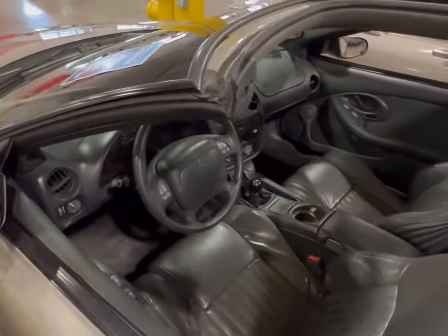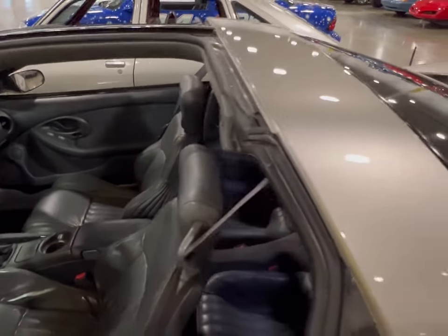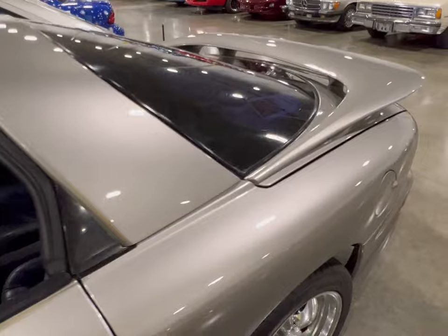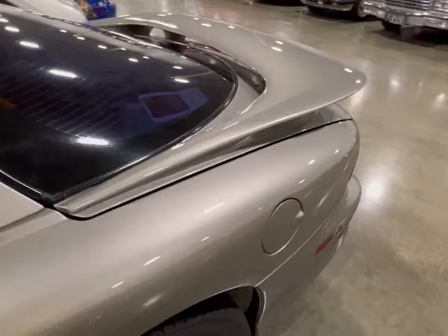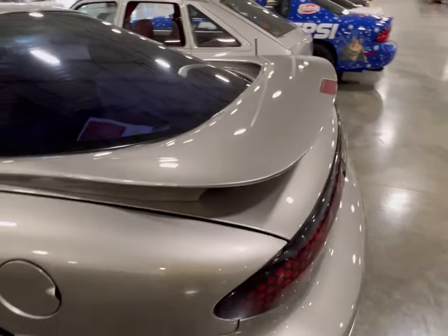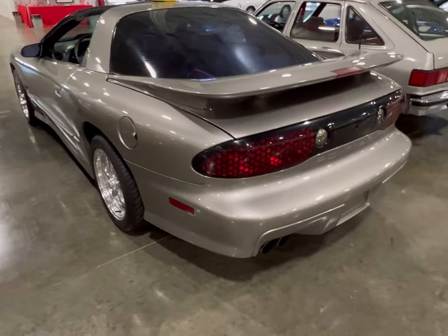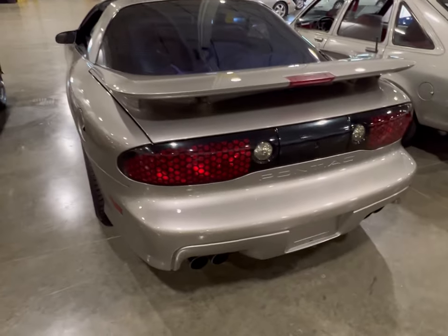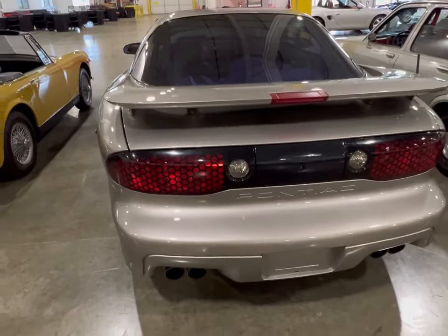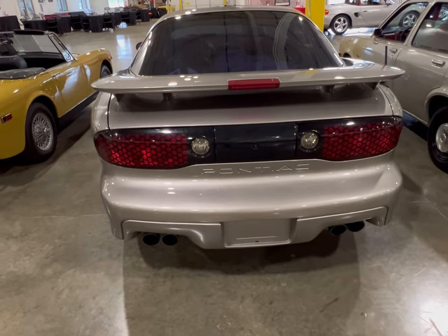Pontiac was about excitement, and that's what they built — excitement. And when they were in existence, way to go General Motors — you took out one of the better builders. But this thing here is a true testament of time. It survived, even though it's been driven, but it still looks so good.